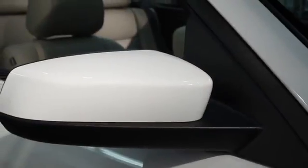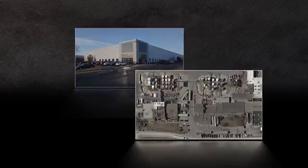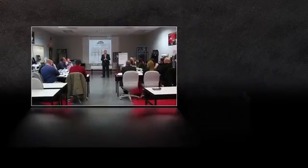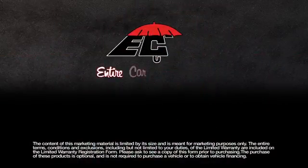Keep your vehicle looking beautiful inside and out and protect your new investment with some of the finest products in the industry. ECP manufactures its products at multiple locations in the U.S., while providing extensive training and quality customer service. ECP — Entire Car Protection.